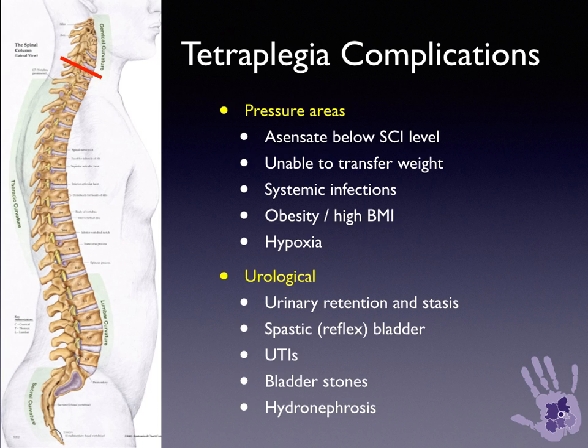Pressure areas may develop. Patients are asensate below the level of injury and are unable to transfer their weight. They may develop systemic infections from pressure areas, which cause significant morbidity and mortality. Obesity or high BMI, and hypoxia, also contribute to pressure area development.